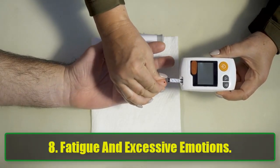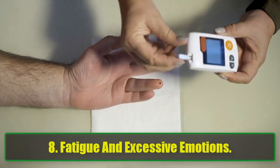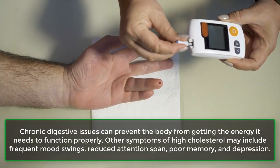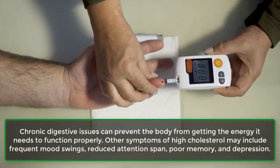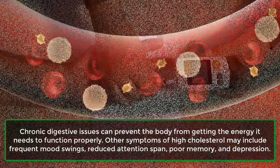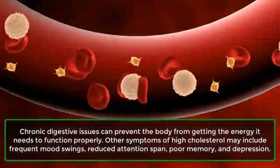8. Fatigue and excessive emotions. Chronic digestive issues can prevent the body from getting the energy it needs to function properly. Other symptoms of high cholesterol may include frequent mood swings, reduced attention span, poor memory, and depression.